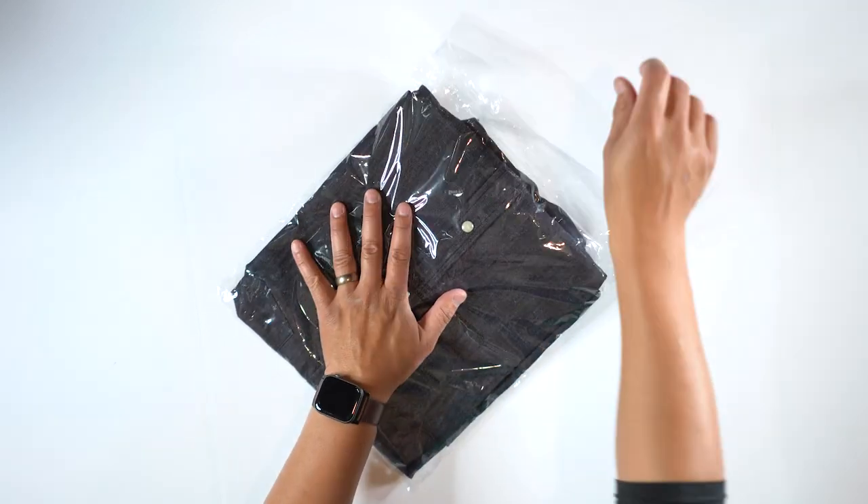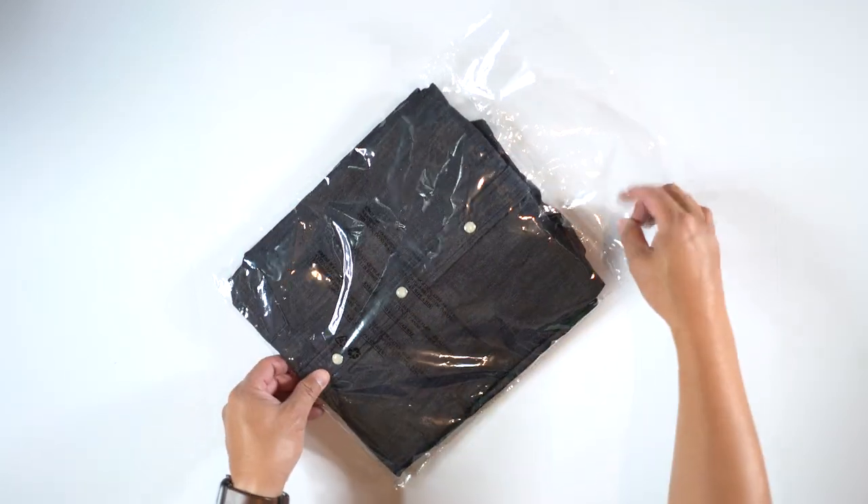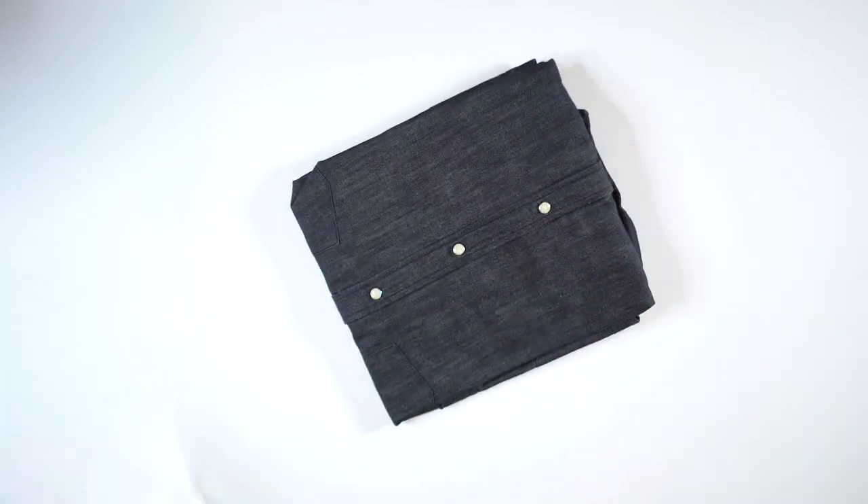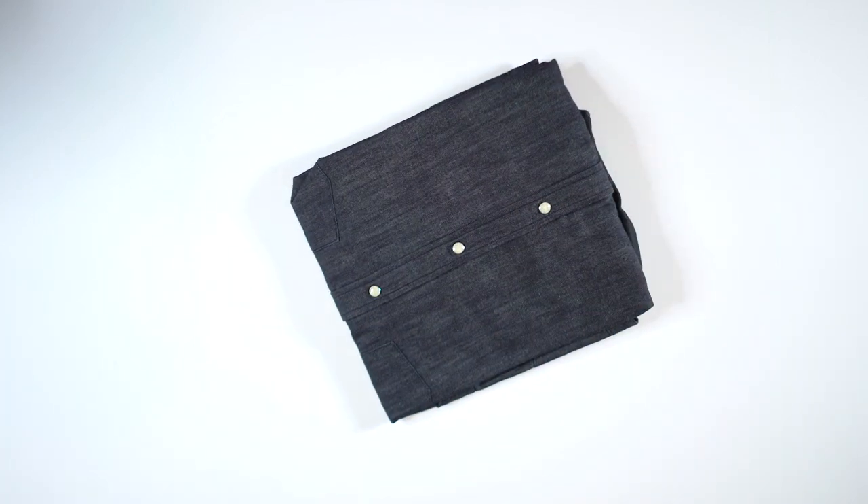I like this packaging — it's very familiar, similar to what I've seen with Cuts Clothing shirts. And this plastic wrapping — let me give you some sound effects for any of you that like those. It's very therapeutic, just listen to this for a few seconds.